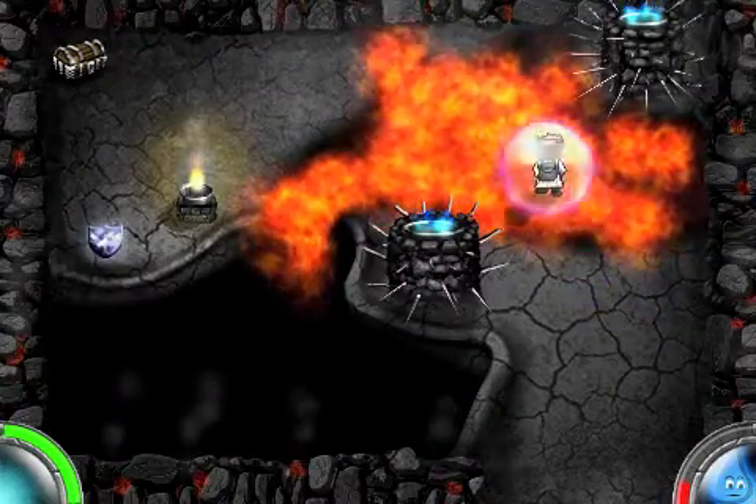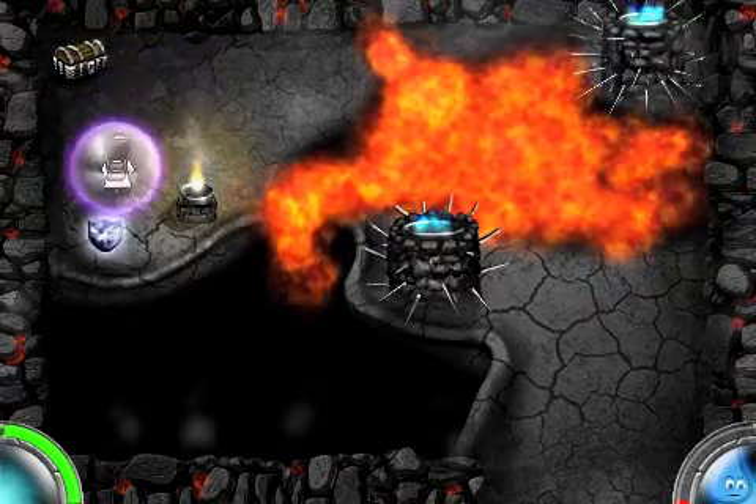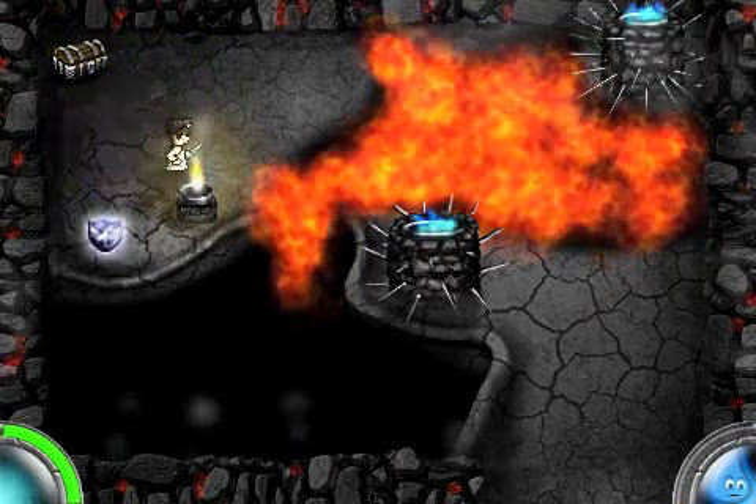Another ability in FERA is the Bubble Shield, which is controlled by tilting your iPhone to roll around dangerous objects.